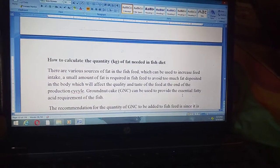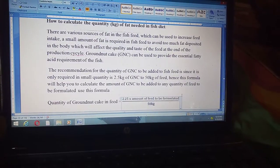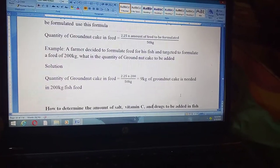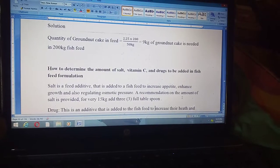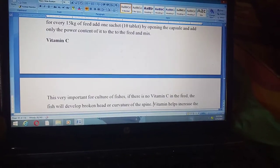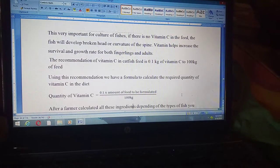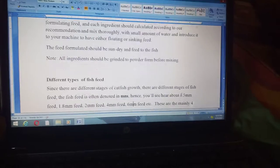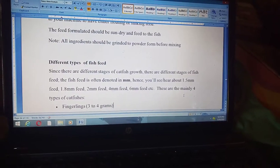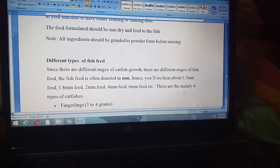We also cover how to calculate the quantity in kilograms of fat needed, using groundnut cake as a fat source, and how to quantify groundnut cake in your feed. There are also formulas for determining the amount of salt, vitamin C, and drugs to be added during feed formulation. There is a lot of vital information in this book.